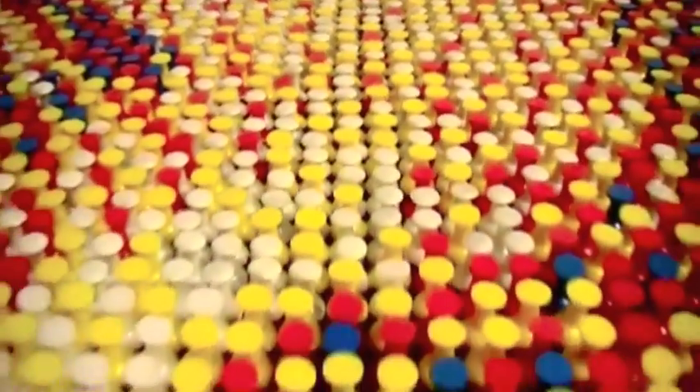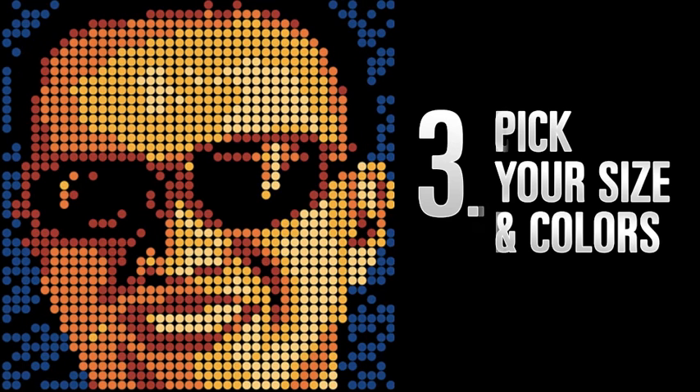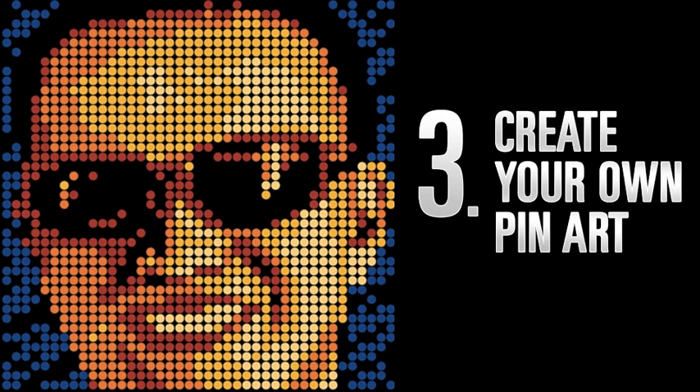And fun for all of you — you can create your own custom design, too. Just pick your favorite image, pick your colors and size, and enjoy creating your very own pin art.